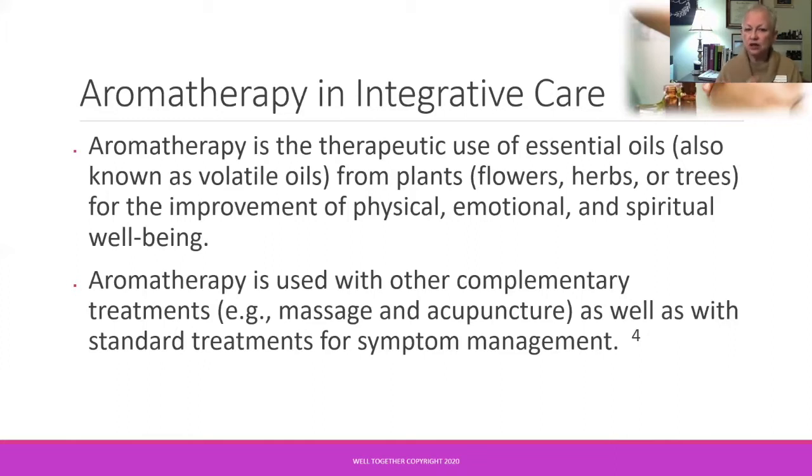Aromatherapy is used along with other complementary as well as standard treatments.